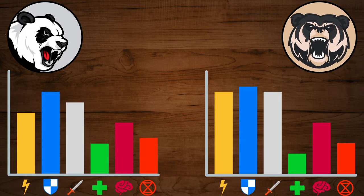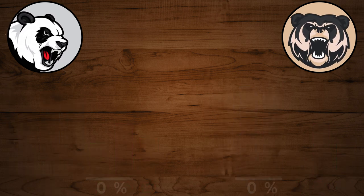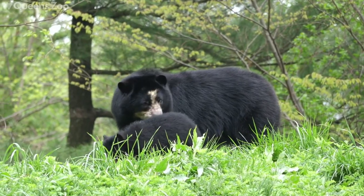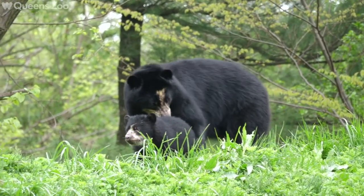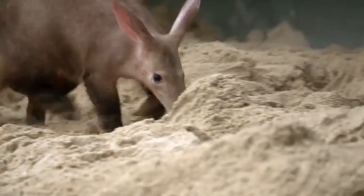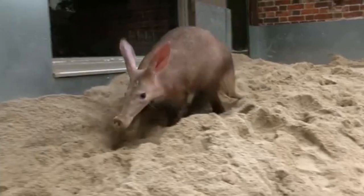It is already time to announce the winner of the previous Animal Battle between the Giant Panda and the Spectacled Bear. After counting all the votes, the winner is the Spectacled Bear. If you wanted the panda to win, you shouldn't be upset, because here on Animal Battle we love and respect all animals. Don't forget to write hashtag Aardvark or hashtag Anteater to vote for this episode's winner.